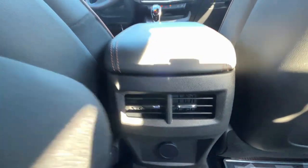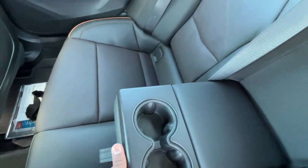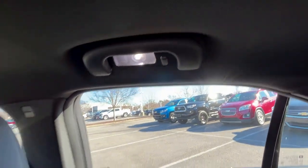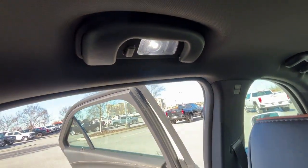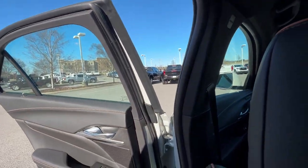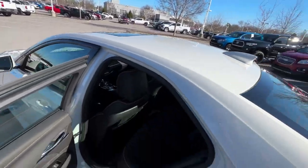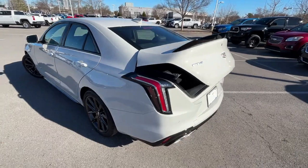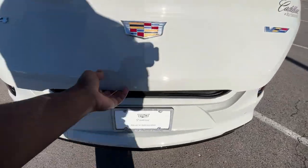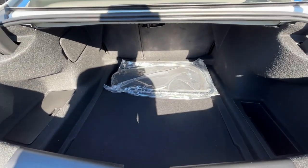We still get rear AC vents, a 12-volt outlet, back seat door pockets on either side, and the center seat folds down with two cup holders. There are LED dome lights and a grab bar overhead — if you're driving this car spiritedly with passengers, you'll want that grab bar.